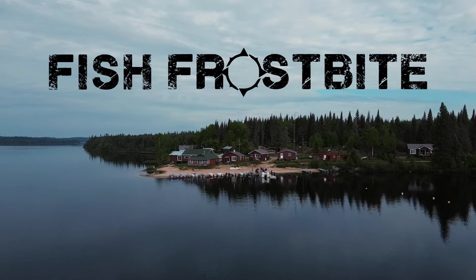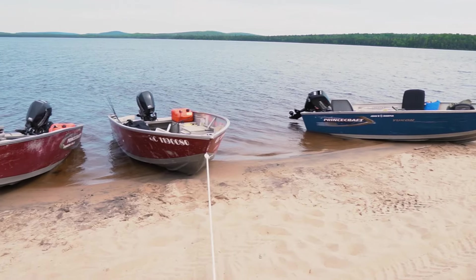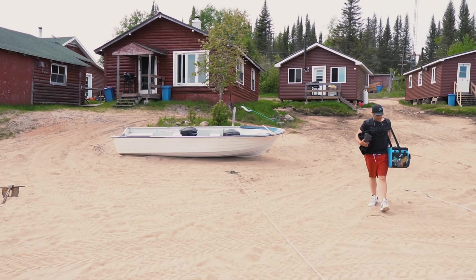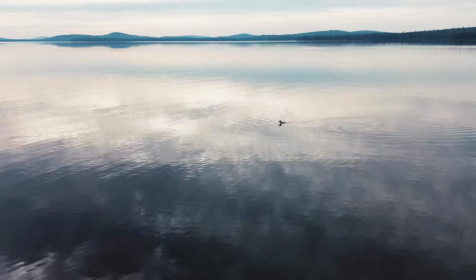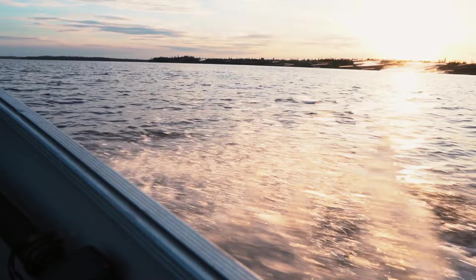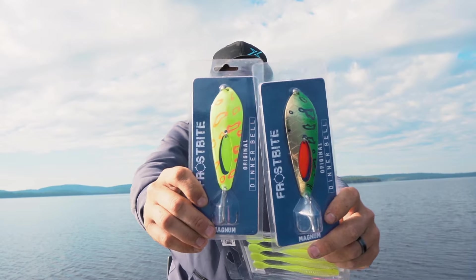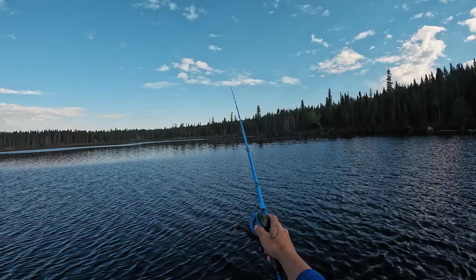What is going on Frostbite people and welcome back to the Frostbite channel. We're at Kamishigama Lodge on Lake Kamishigama, far northern Quebec. We're going to be chasing some big pike today. We're going to be using the Magnum Dinner Bells as well as the XL Dinner Bells.